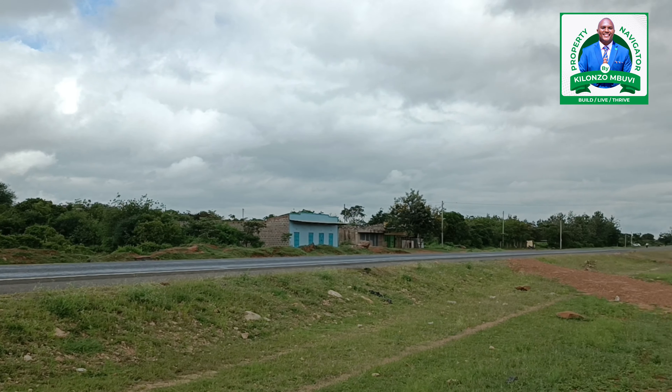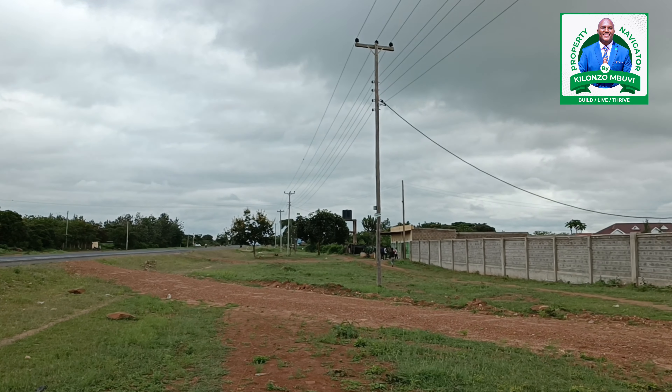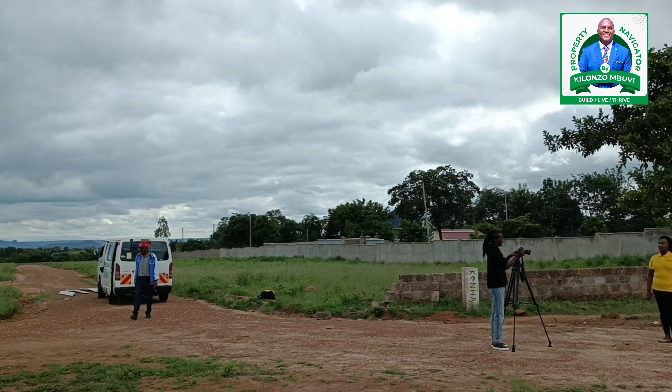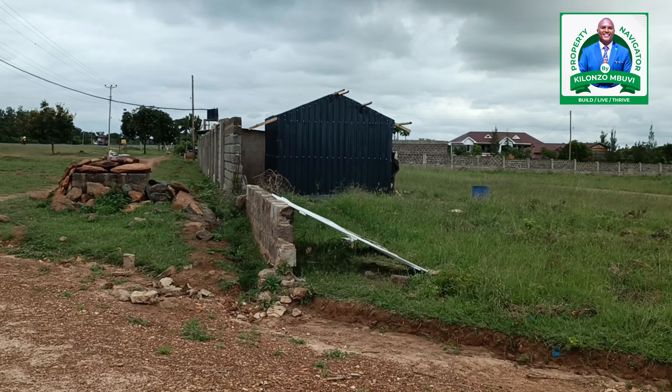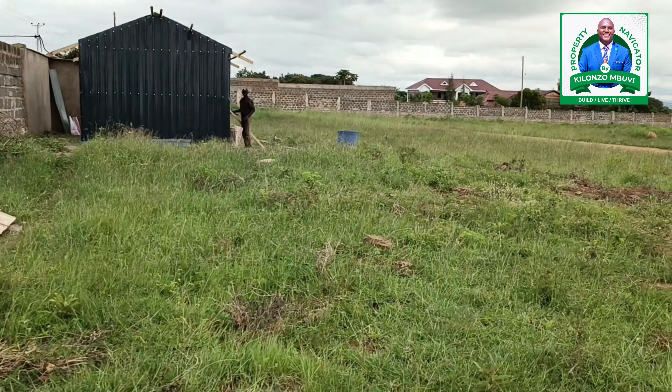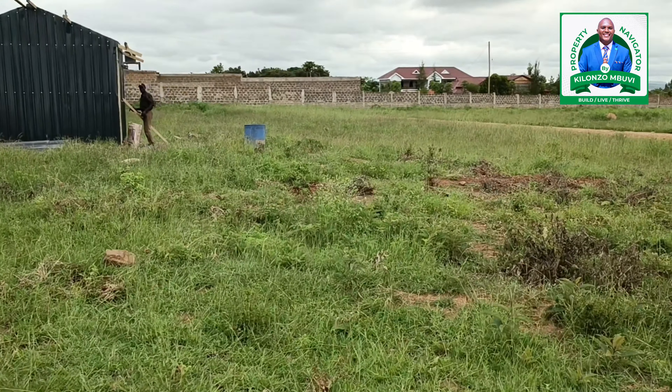It comes with a perimeter wall and a state-of-the-art gate. We are planting thousands of trees in this place, we are also doing water, and the caretaker house is right now ongoing. We have already done power — as you can see, there is a power house right in this place. So it is just ready for you to build.